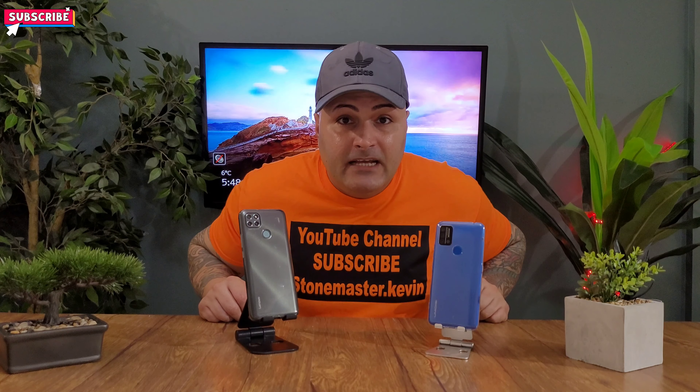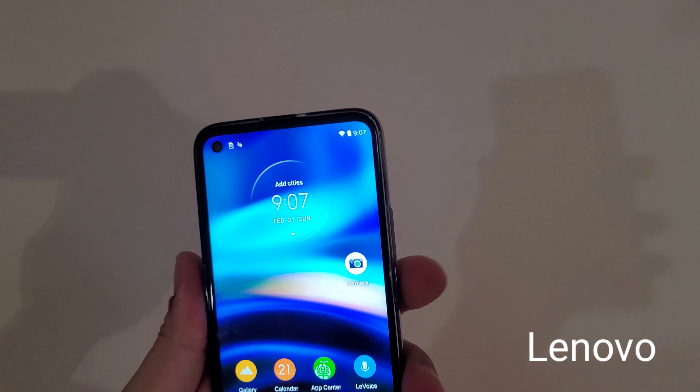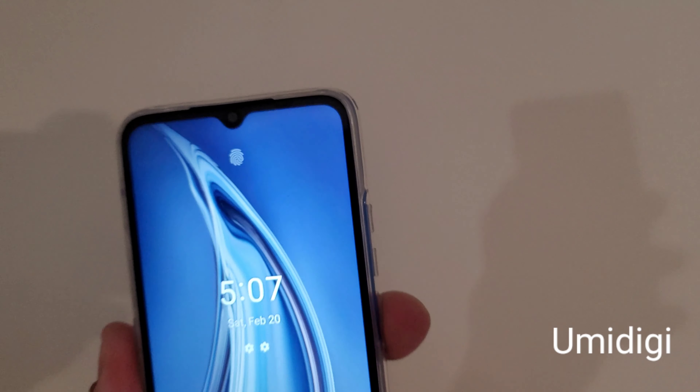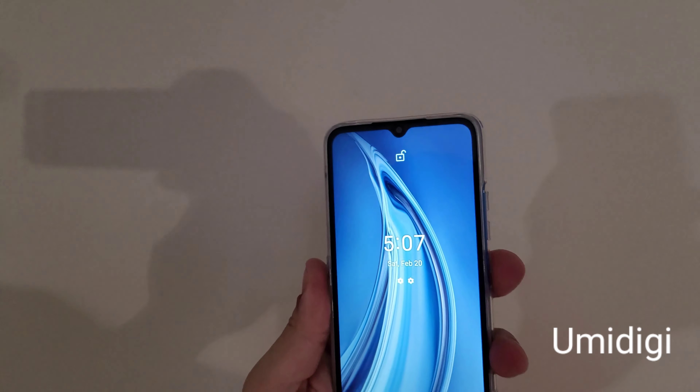Now let's go start this video and go through the speed test. We got the Lienavo and we got the Yomidagi A9. These phones both come with fingerprint unlock and face unlock. Let's see which one opens faster. First we're going to try the Lienavo. If you can see the face unlock on the Yomidagi, it is slower than the Lienavo.